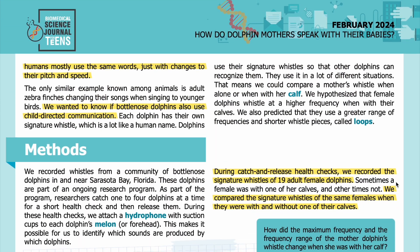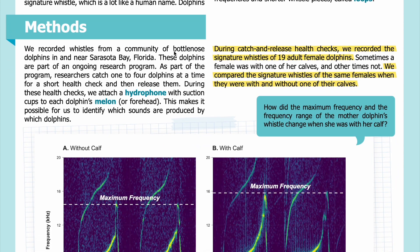Methods: We recorded whistles from a community of bottlenose dolphins in and near Sarasota Bay, Florida. These dolphins are part of an ongoing research program. As part of the program, researchers catch one to four dolphins at a time for a short health check and then release them. During these health checks, we attach a hydrophone with suction cups to each dolphin's melon, or forehead. This makes it possible for us to identify which sounds are produced by which dolphins.